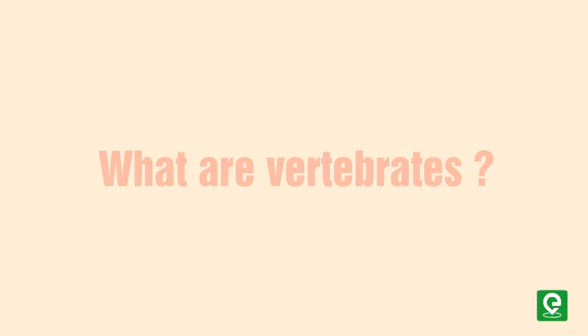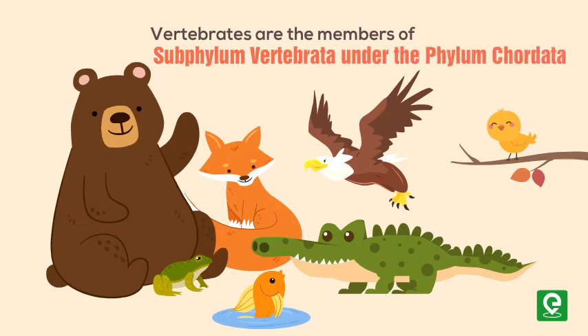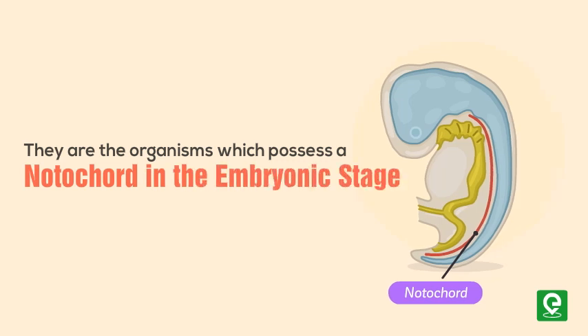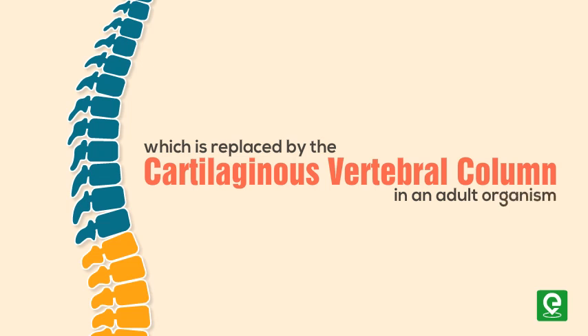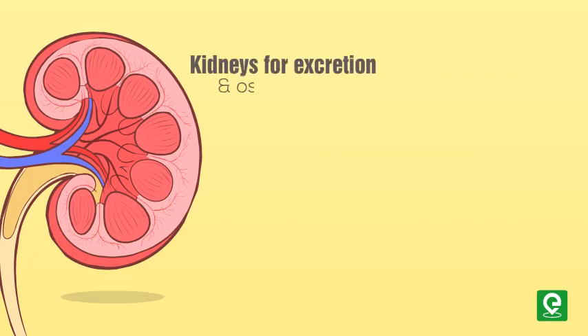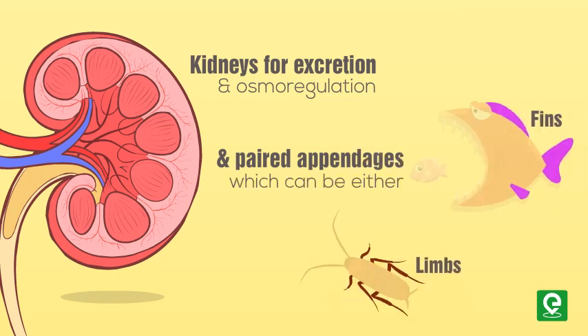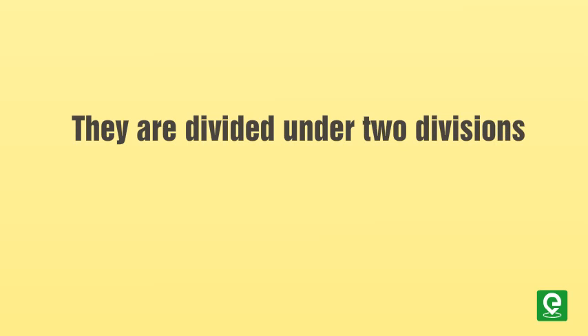Vertebrates are the members of sub-phylum Vertebrata under the phylum Chordata. They are organisms which possess a notochord in the embryonic stage, which is replaced by the cartilaginous vertebral column in an adult organism. Vertebrates also possess two, three, or four-chambered muscular heart, kidneys for excretion and osmoregulation, and paired appendages which can be either fins or limbs. There are approximately 40,000 species of vertebrates in the world.